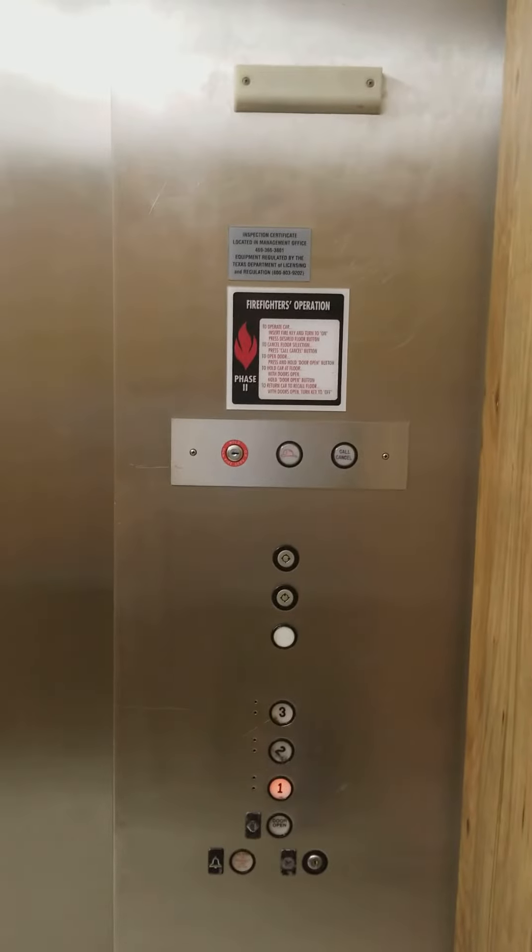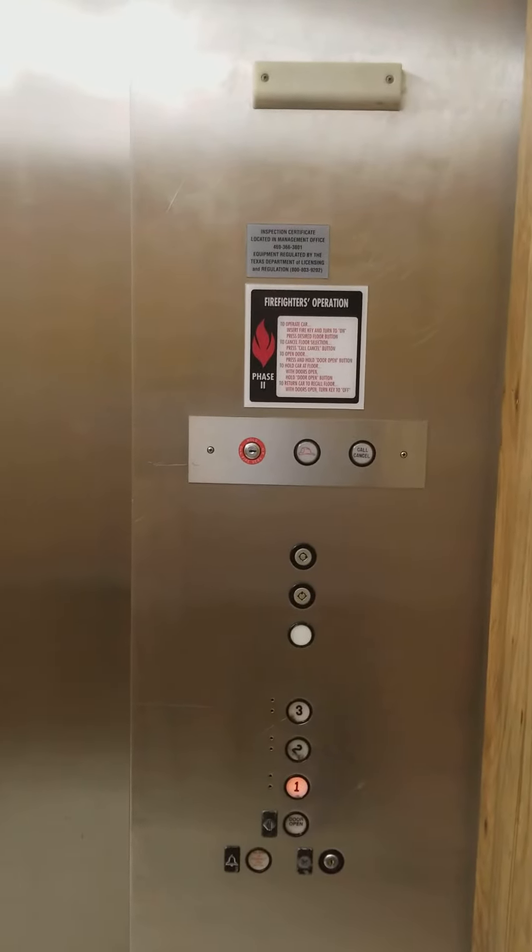Number three. Let's go back in really quick and go back down to one. Motor is going down.